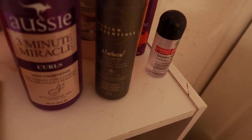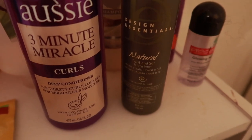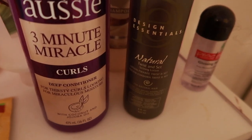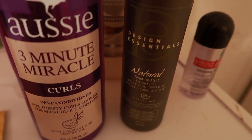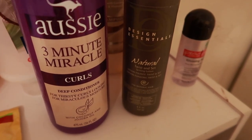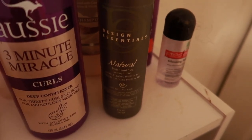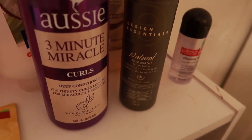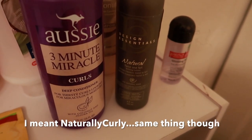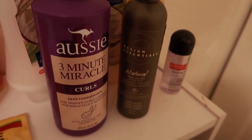I have some more Suave, some VO5 at the back, and the rest of the Aussie, which wasn't bad. As for Design Essentials — there have been more misses than hits and I have no desire to purchase any more products from them. I think these were sent to me by Curly Nikki, which used to have a reviewer program I was part of.